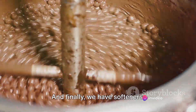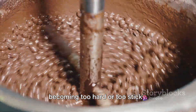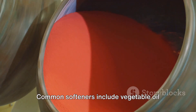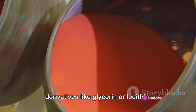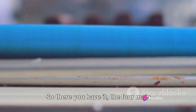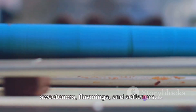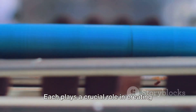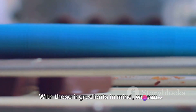And finally, we have softeners. These are added to keep the gum from becoming too hard or too sticky. They work by coating the gum base and preventing it from drying out. Common softeners include vegetable oil derivatives like glycerin or lecithin. So there you have it — the four main ingredients of chewing gum: the gum base, sweeteners, flavorings and softeners. Each plays a crucial role in creating that little piece of chewy delight that we all know and love.